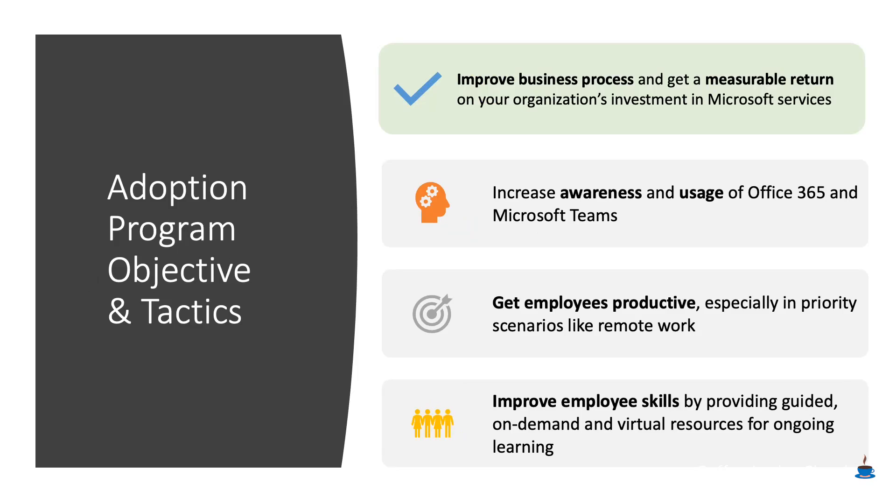You're going to have to do three very specific things. You're going to have to make sure that people are aware of Microsoft Teams and Office 365, and that you're actually driving usage. You're going to have to make sure employees are getting to productivity as quickly as possible with the right kinds of tools and training. And you're going to have to ultimately be improving employee skill — making sure that people are getting the most value out of what you're offering and that they understand how to seamlessly work no matter where they may be.